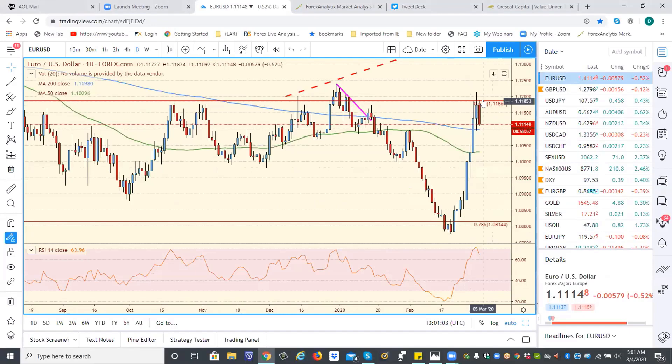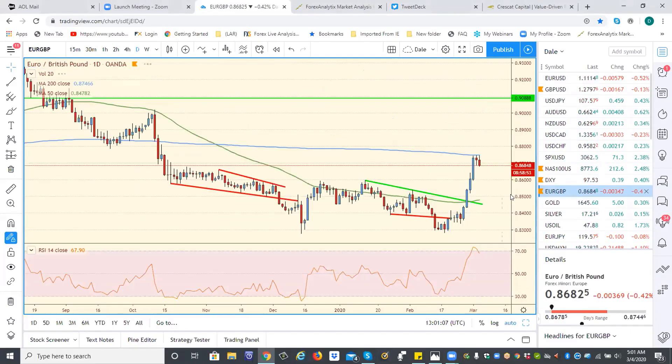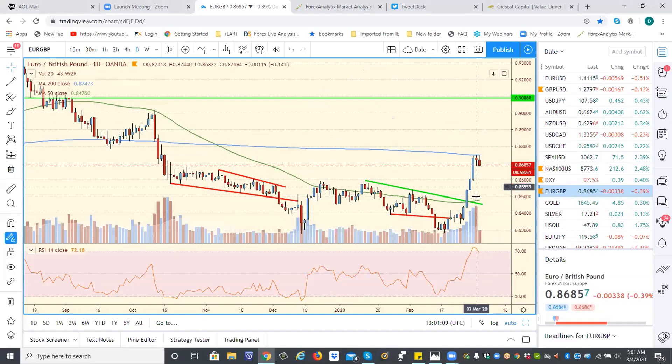From an important trend line that Blake showed yesterday. I'm staying focused on euro pound. We'll be looking to buy pullbacks. This was about a four and a half, 450 pip move here.